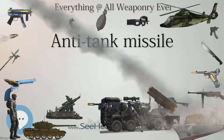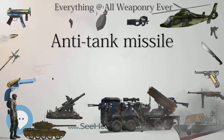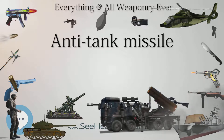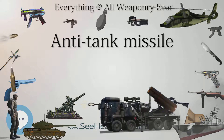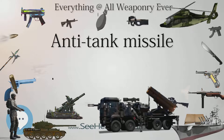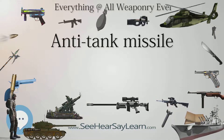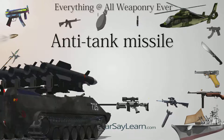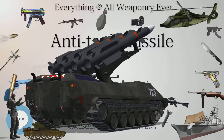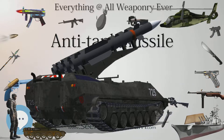First-generation manually command-guided MACLOS missiles require input from an operator using a joystick or similar device to steer the missile to the target. The disadvantage is that the operator must keep the sight's crosshairs on the target and then steer the missile into the crosshairs, i.e., the line of sight. To do this, the operator must be well-trained, spending hundreds of hours on a simulator, and must remain stationary and in view of the target during the flight time of the missile. Because of this, the operator is vulnerable while guiding the missile.